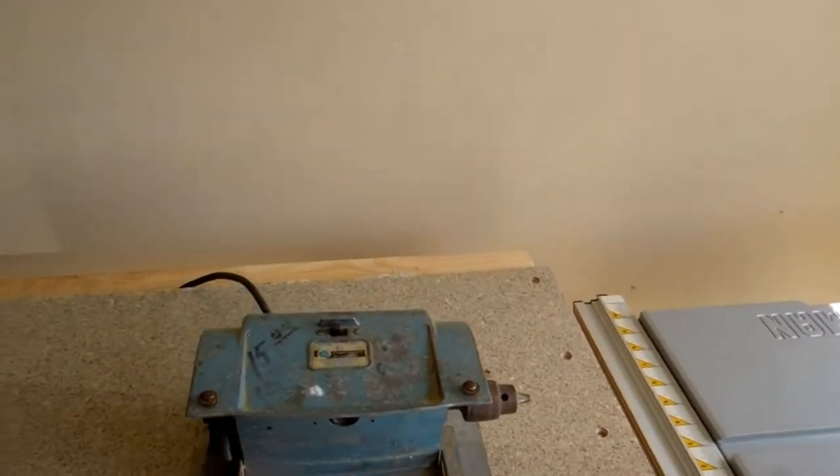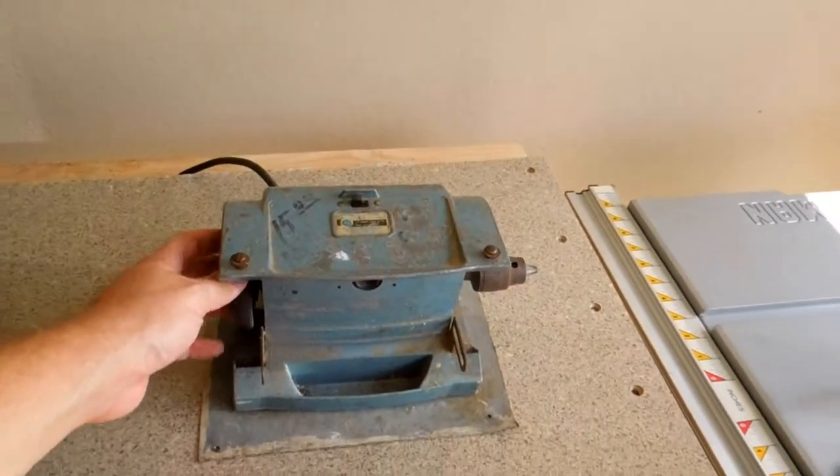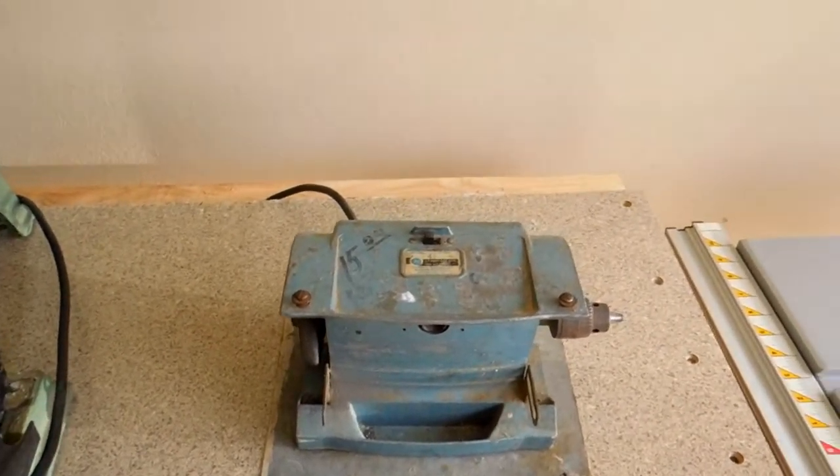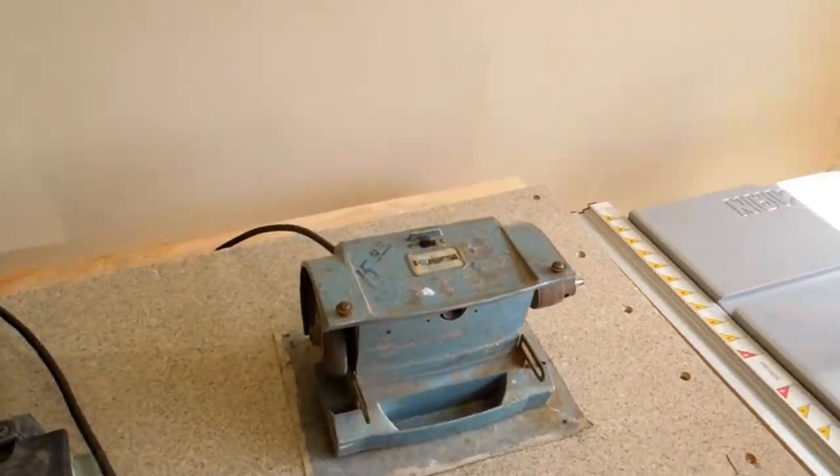Dad had this for probably over 30 years and it is a little grinding stone. I do enjoy sharpening my tools every once in a while because they get kind of dull, so that is where I do it.